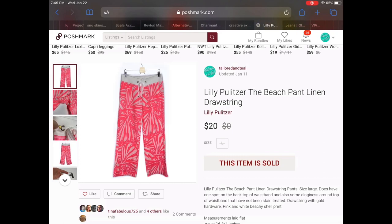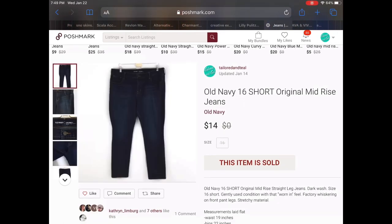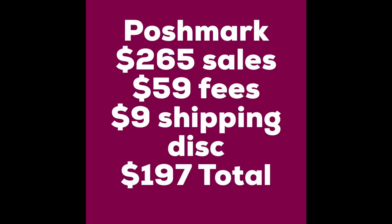The last thing that sold on Poshmark was a pair of Old Navy size 16 short original mid-rise jeans. I've had these in my closet for a few months. I had them listed at $16 and I woke up to an awesome offer of $14 and quickly accepted. On Poshmark I had $265 in sales, I paid $59 in fees, I gave out five shipping discounts totaling $9, giving me a profit of $197 with an average sales price of $16.56.